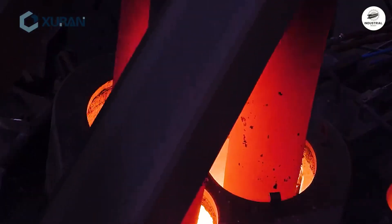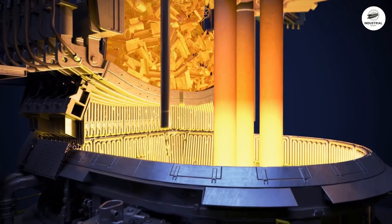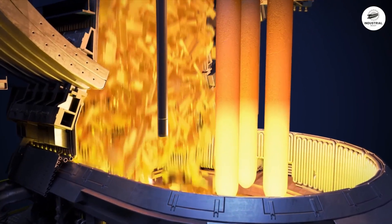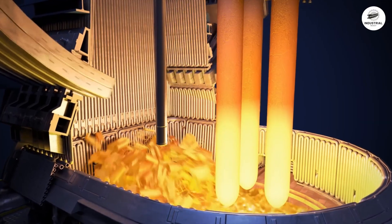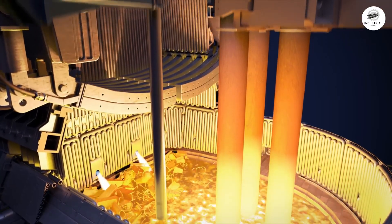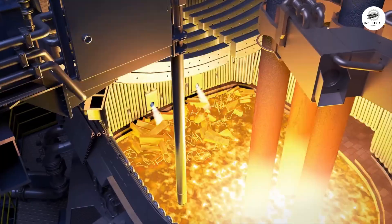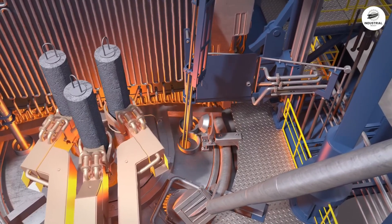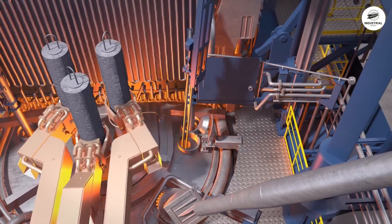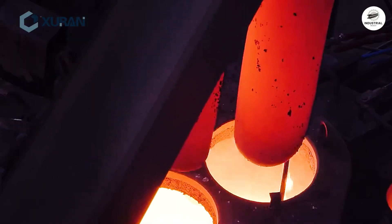The defining feature of an electric arc furnace is its electrode system: three massive graphite electrodes, 24 to 30 inches in diameter, that descend through the roof. These electrodes are powered by 80 to 120 megawatts — enough electricity to power a small city — stepped down from 100,000 volts to 400 to 1,200 volts, but at massive current: 40,000 to 100,000 amperes per phase.